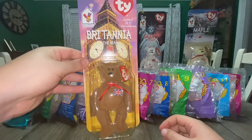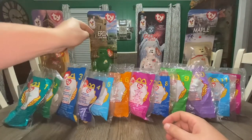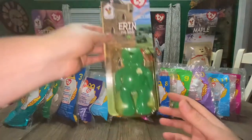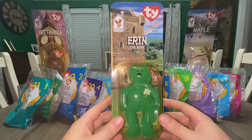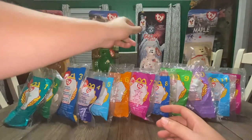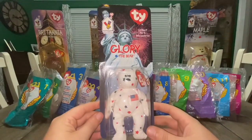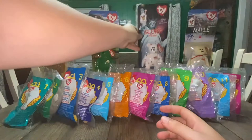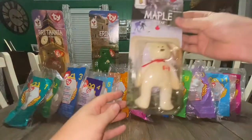Let's talk about them quickly. We have Britannia the Bear, Erin the Irish Bear, Glory the American Bear, and Maple the Canadian Bear.